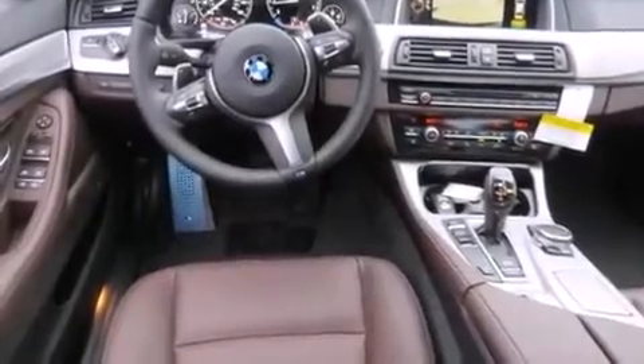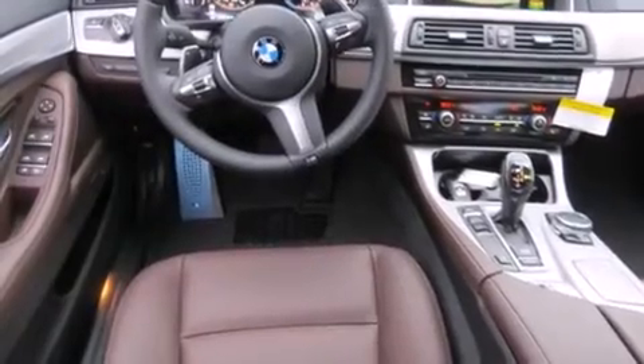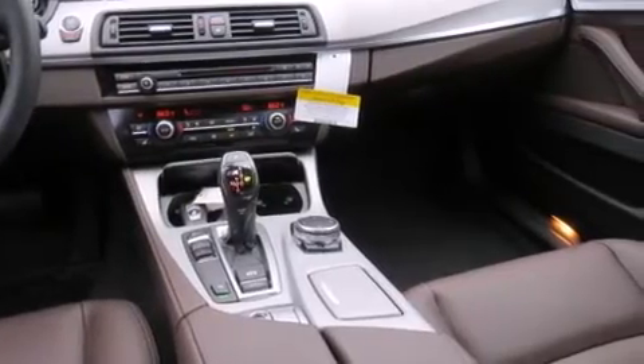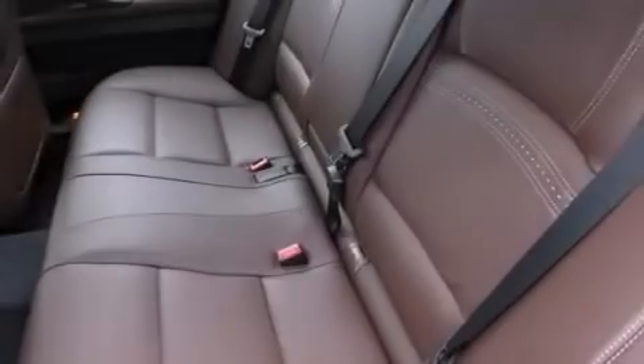The following features are also included: Dakota leather upholstery, steering wheel memory settings, cruise control, BMW individual composition, and front-side impact airbags.